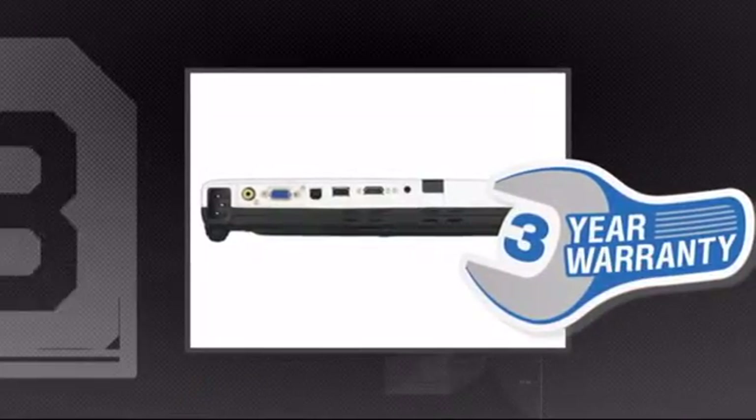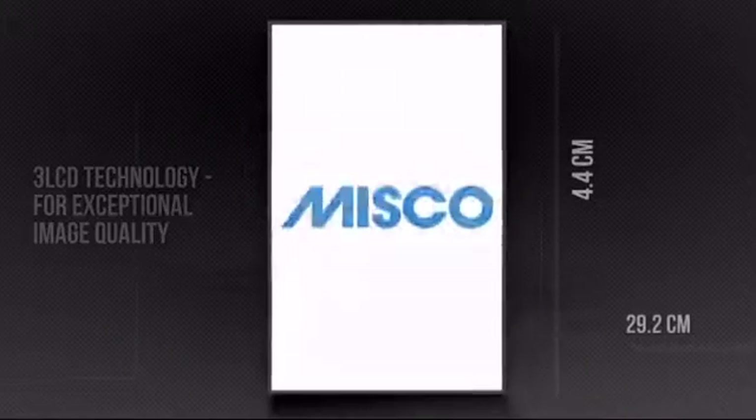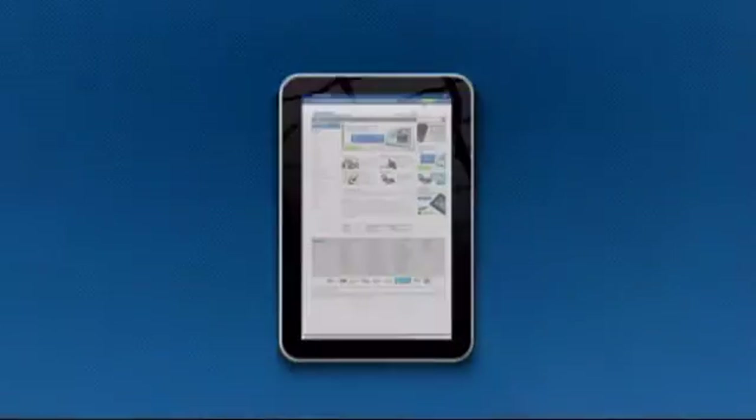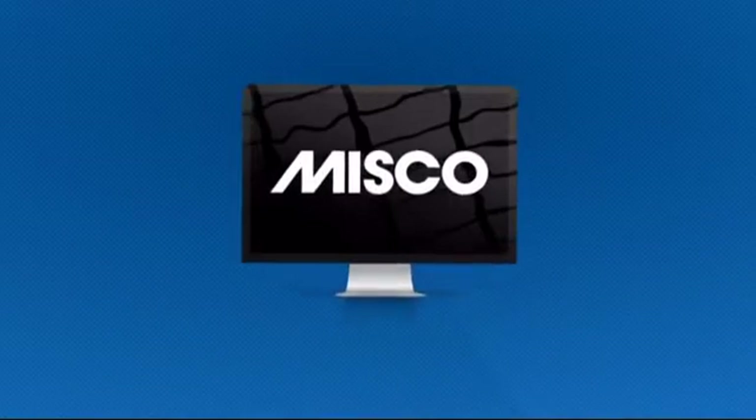Plus, you get a 3-year warranty direct from Epson. This is your chance to add a new dimension to your media. Get it now at MISCO.